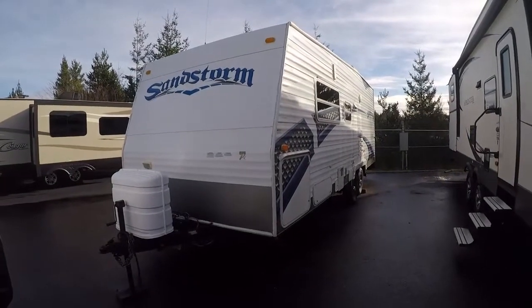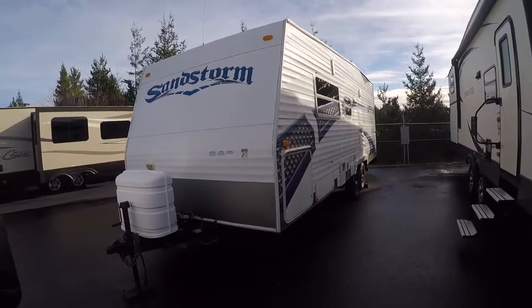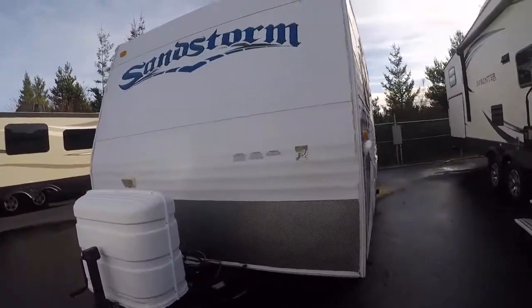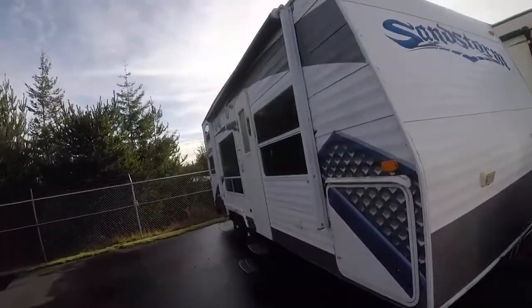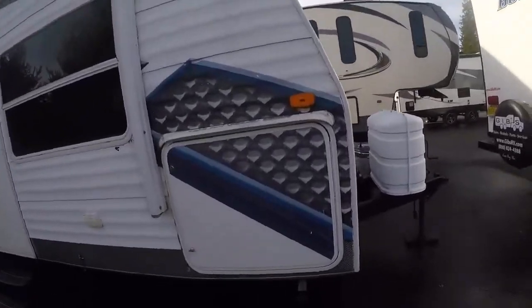Hi, this is Bob with Gibbs RV. Today we're looking at a 2009 Sandstorm from Forest River, model 23FL SPL. It is a toy hauler with big compartments in the front and a half door on the back. This unit has some water damage, so we're selling it as-is — a great fixer-upper for someone with a little bit of skills.